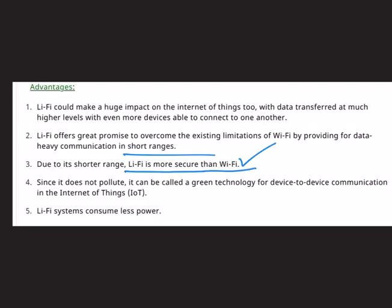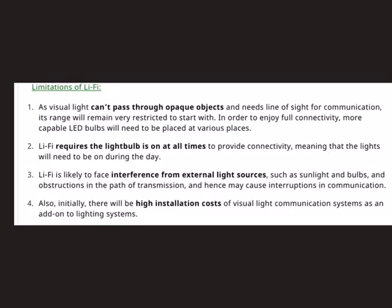Li-Fi is more secure than Wi-Fi due to its shorter range. In Wi-Fi, signals pass through walls and obstacles, making data less secure. In Li-Fi, data can only be shared through its beam, making it more secure. It is also called a green technology for device-to-device communication in the Internet of Things, as it does not pollute the environment. Additionally, Li-Fi consumes less power compared to other technologies.